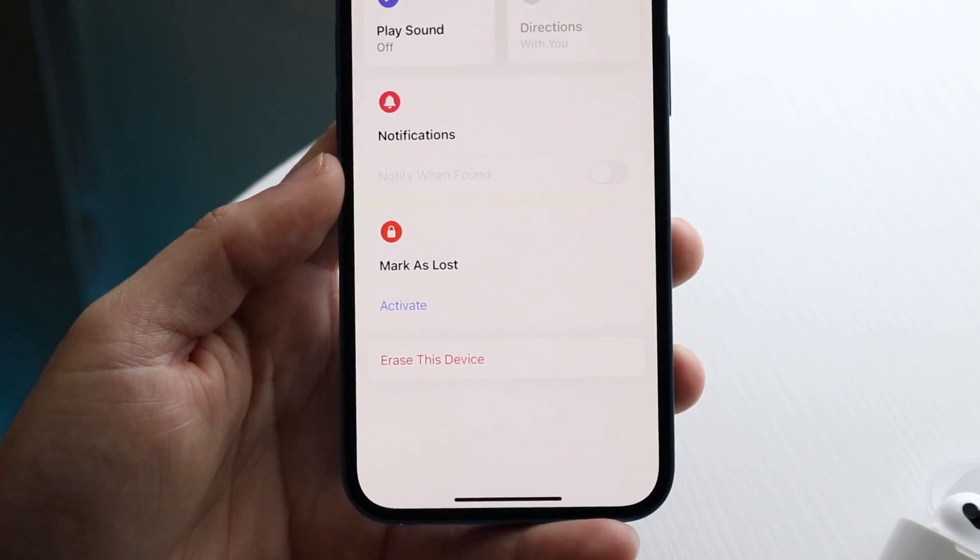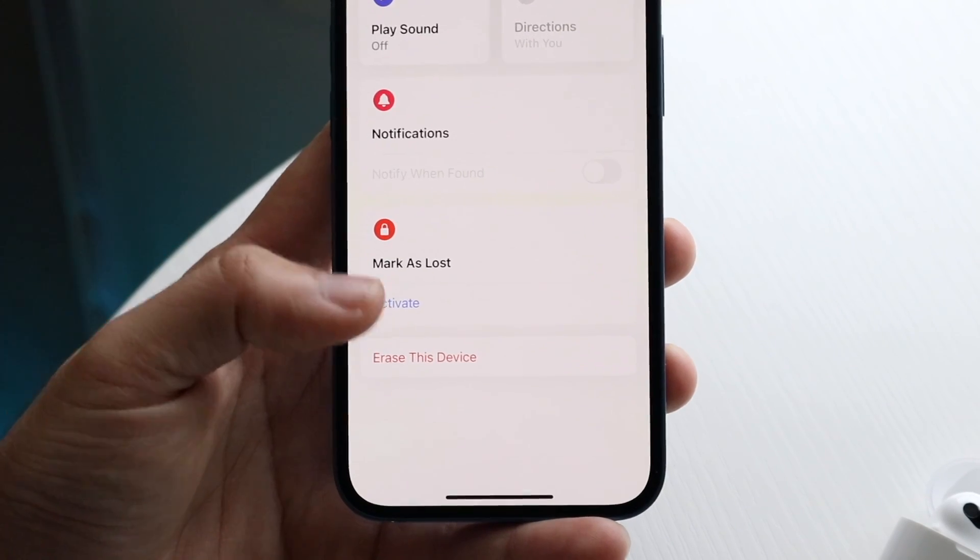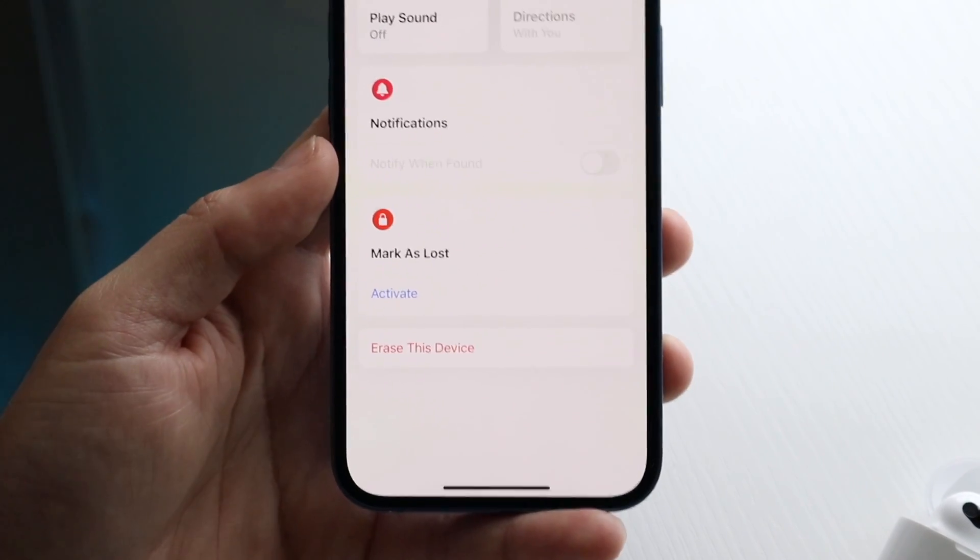That's pretty much it. Not every AirPod has this type of capability, but if you have the AirPod Pros, you should be able to just turn this off and that's pretty much all you have to do.